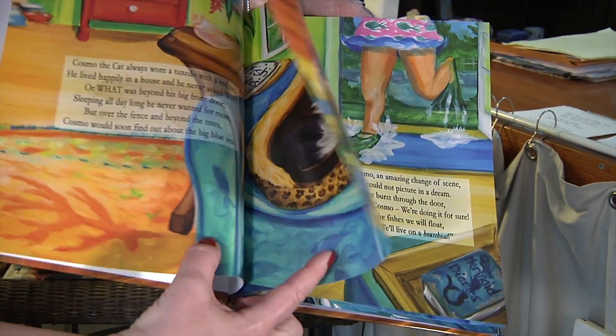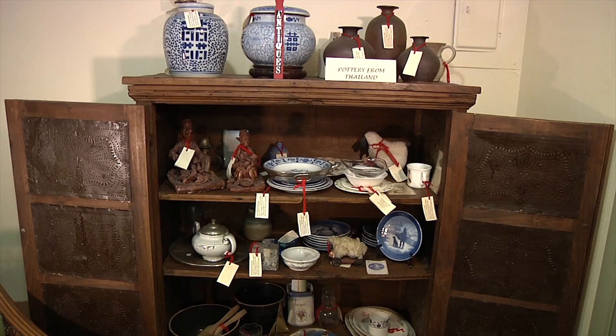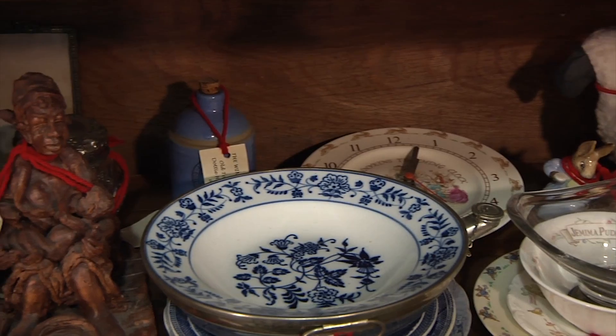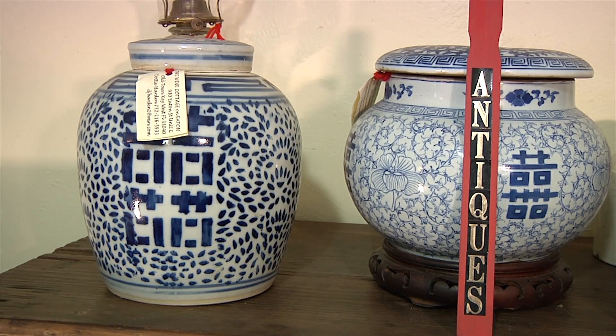In addition to the art, I have a lot of beautiful antique furniture in the lower level of the cottage, and upstairs is soon going to open as the antique attic. I have a lot of glass, pottery, plates — just a really nice selection of antiques upstairs.